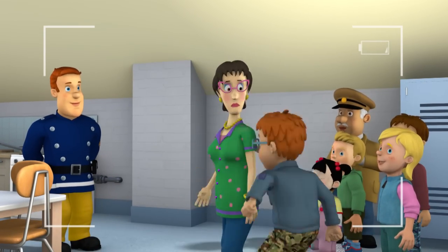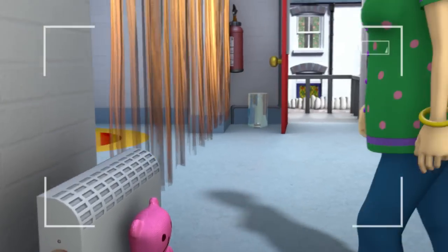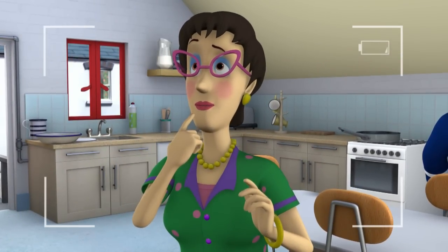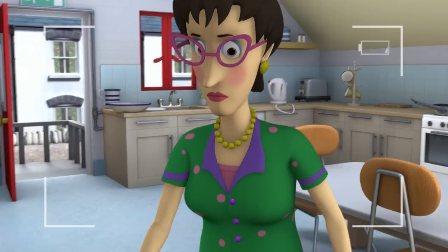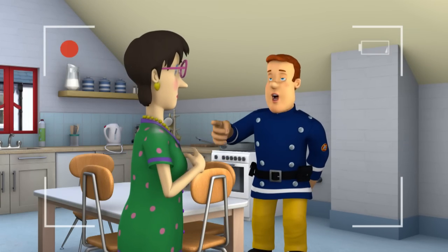That cuddly toy — isn't that cute, Norman? You used to have one like that when you were little. Actually, you still have it, because I think I've got it upstairs. Oh, wait — it shouldn't be near the heater. Correct! That's the second one, Dilys. One more to go.